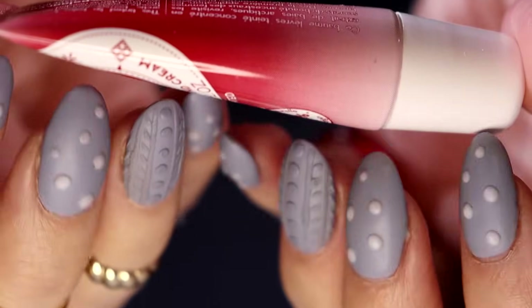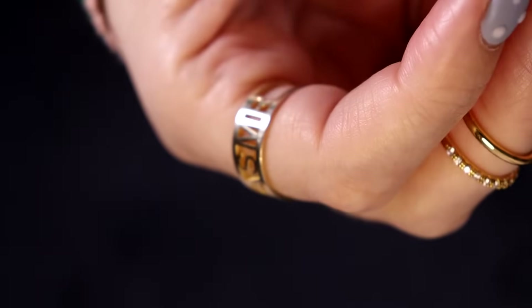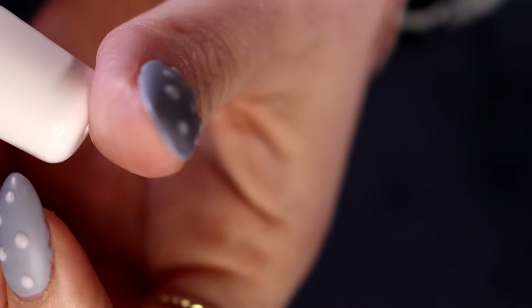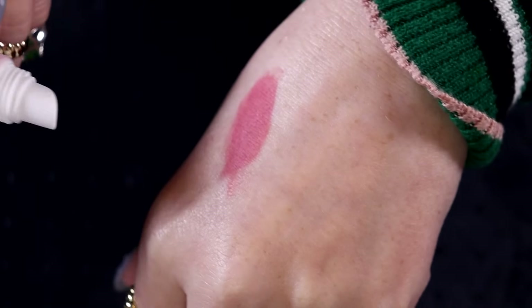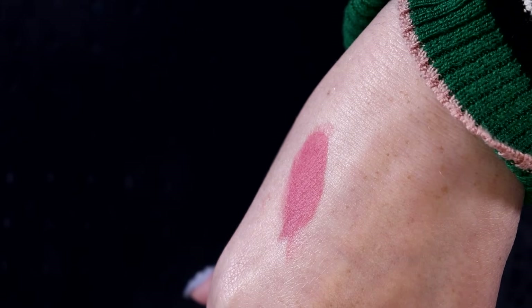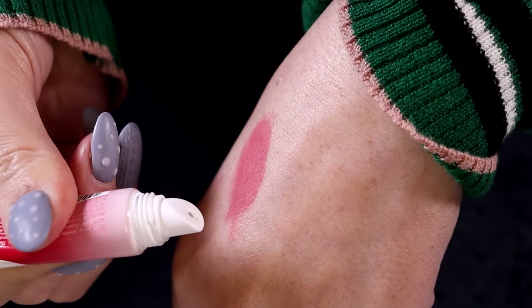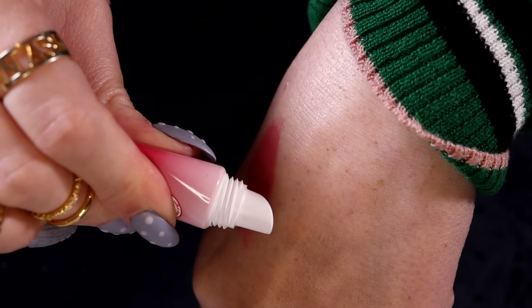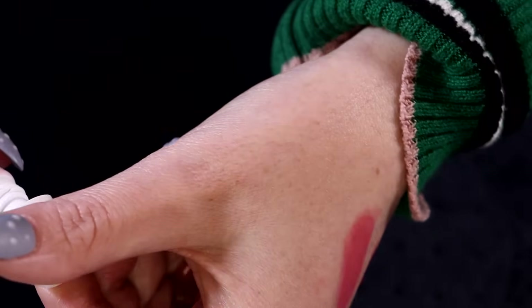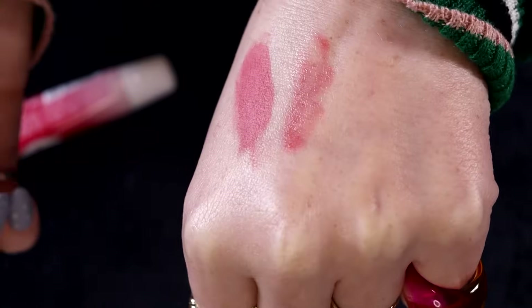Tinted — this tinted lip balm, concentrated in arctic berries, revisits the ancestral beauty secrets of Lapland women. From the first application, lips are hydrated, nourished, protected, and lightly coloured. Apply as often as needed. Well, it's a lip balm so it's gonna need a lot of applications. I'm pretty sure this is gonna be passed on to a friend or my daughter, if she can use it — she's very sensitive to this kind of stuff though.